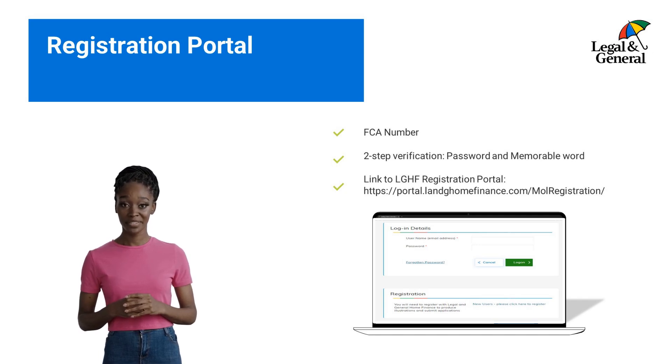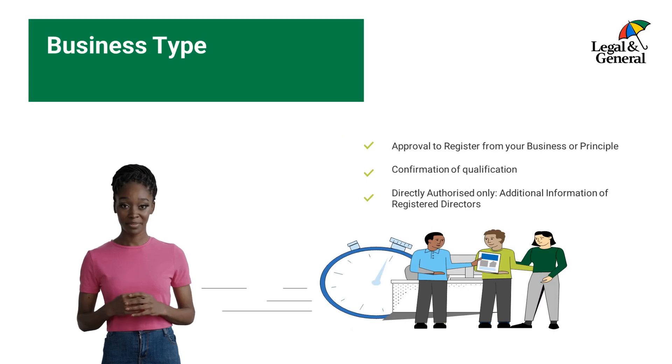If you are already registered and your firm is changing their authorization status or you are moving firms, you will need to re-register with us. If your firm is not already registered with us, as part of our initial due diligence, we will request information relating to all registered directors of the business.